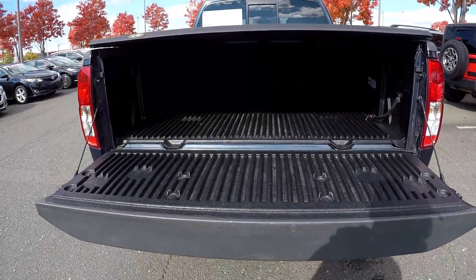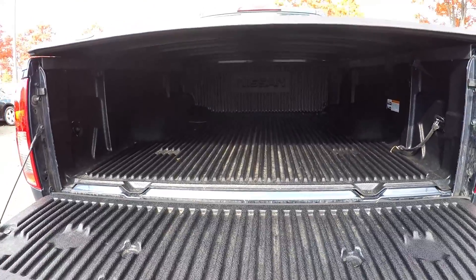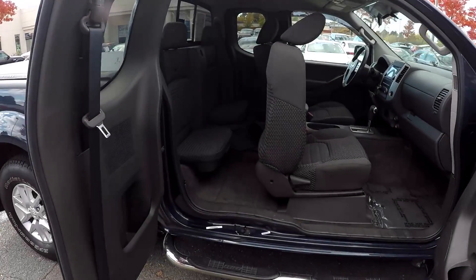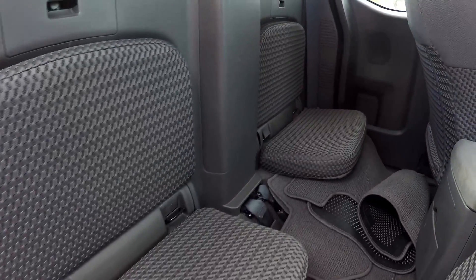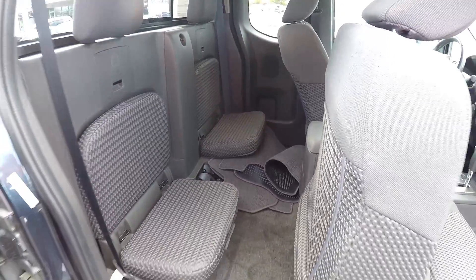Coming to your truck bed here — nice spray-on truck bed liner with a nice cover for it also. You can come in on this side, open up the door, and check out your back seats here. Not too much space back here, but just enough for back seat passengers. You can see the original mats in there also.